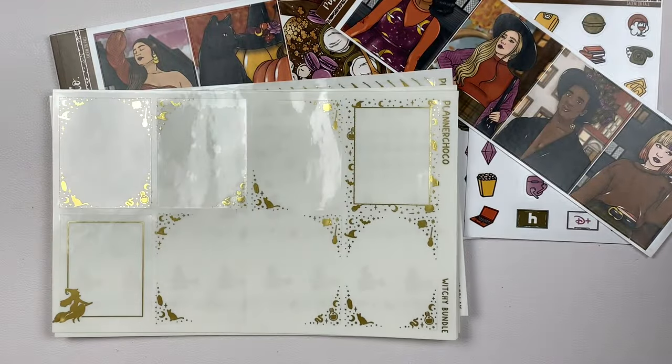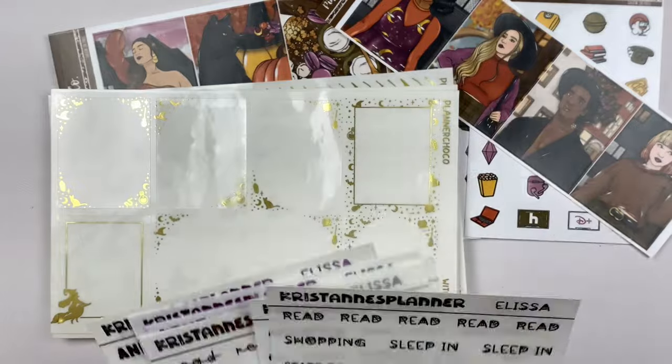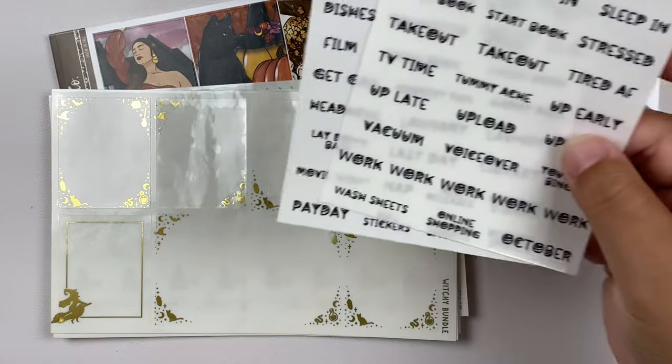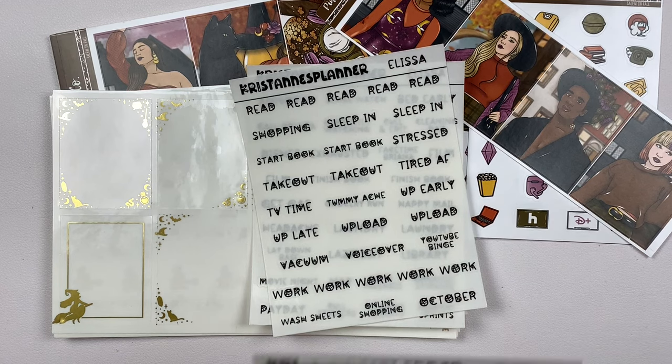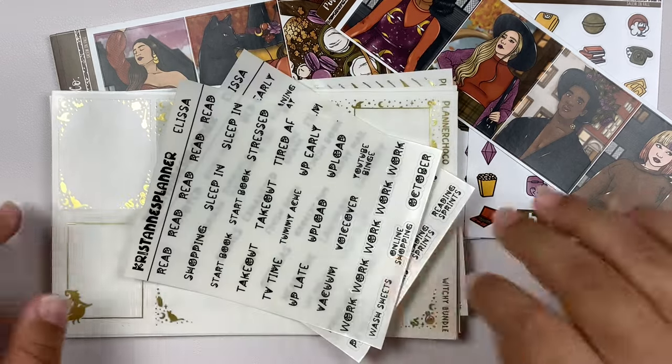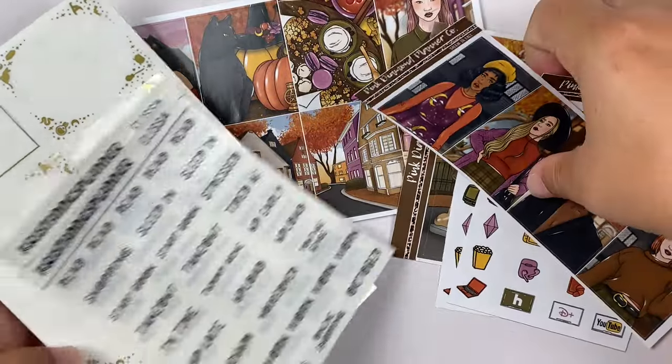And then I actually just realized I don't have any scripts to go with it. So I think I'm just going to go with these here with the little spiderwebs. Do spiderwebs go with the witch theme perfectly? Probably not. But I just want to take full advantage of these Halloween fonts that Kristen's Planner did. So that is what I'm going to pair with it.